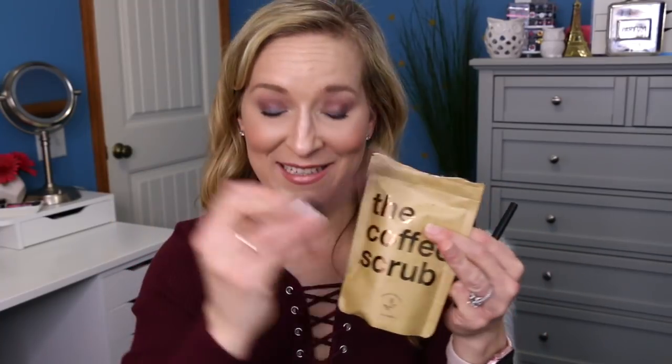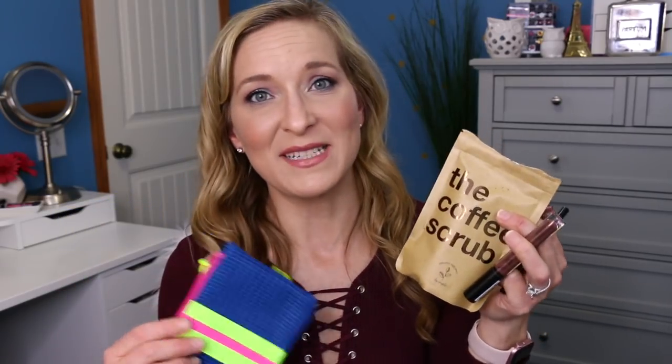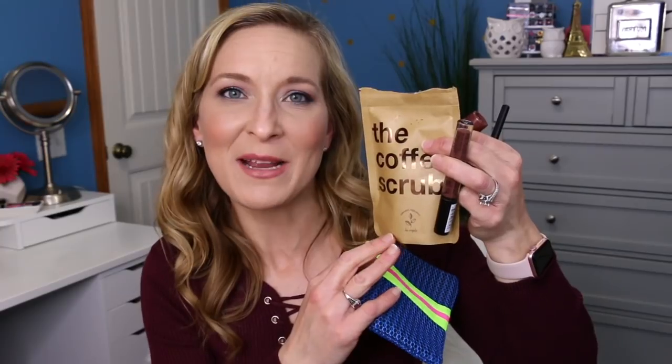Honestly, for me, this bag was... no. Was it worth $10 for me? No, it was not worth $10 for me to try these things out. I was going to say, maybe it was worth $10 for me to clean my shower — no, it wasn't. I was so frustrated trying to get all that coffee grounds out. It was just such a mess. This was a complete fail for me, in my opinion.